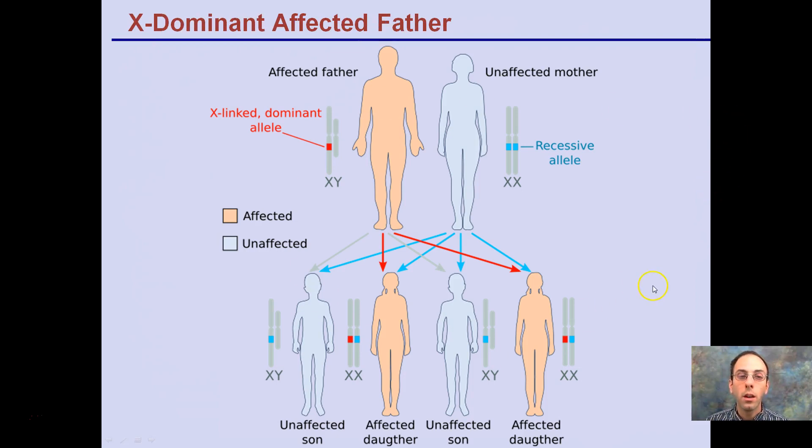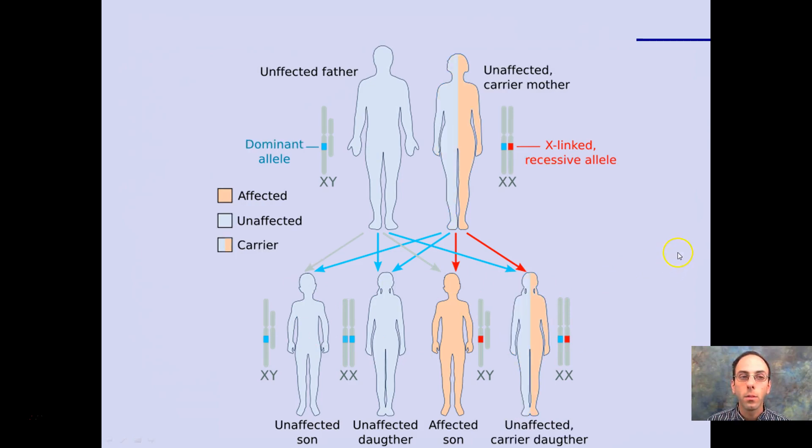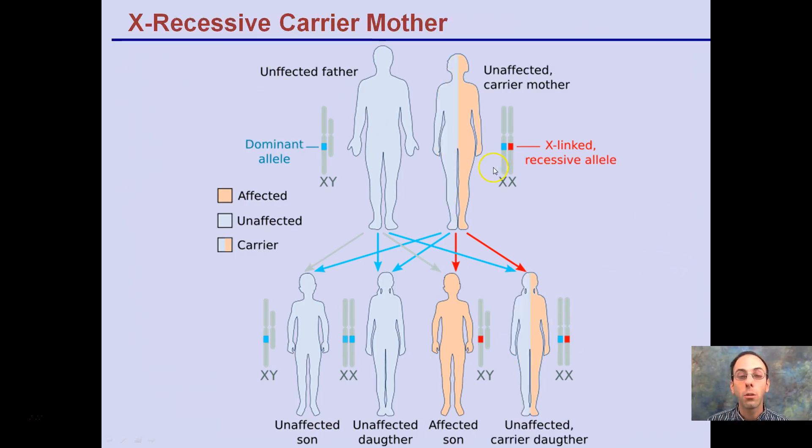Another example here puts things into colors following the same basic pattern. You can pause the video to trace how this plays out, remembering that females get an X from mom and dad, while males have to get their X from mom. This shows an X-dominant affected mother represented by red. For the X-linked recessive carrier mother — remember a carrier will only have half — sons could be unaffected or affected with no middle ground, while females could be unaffected or a carrier.